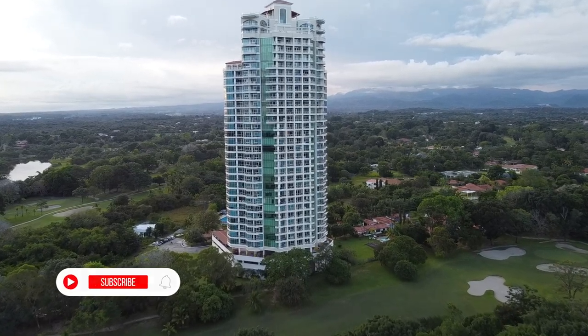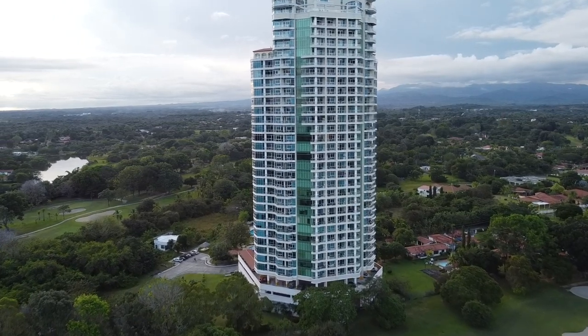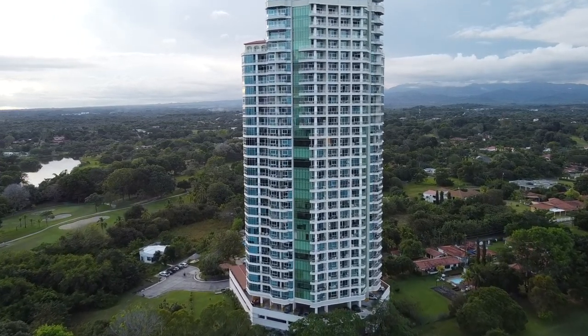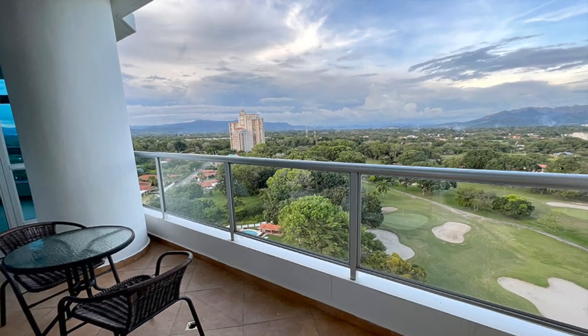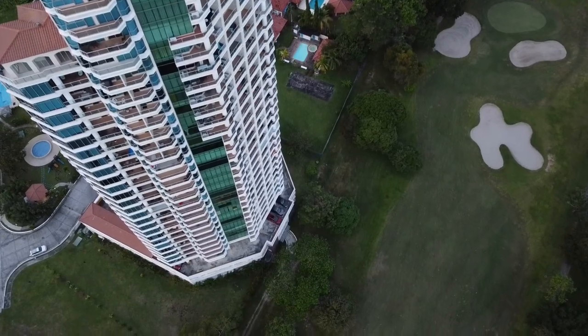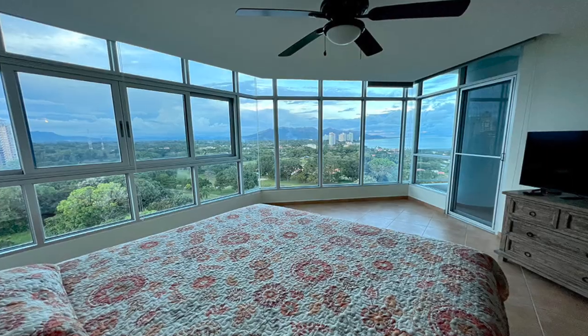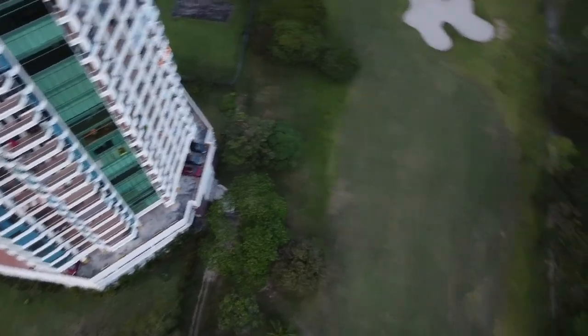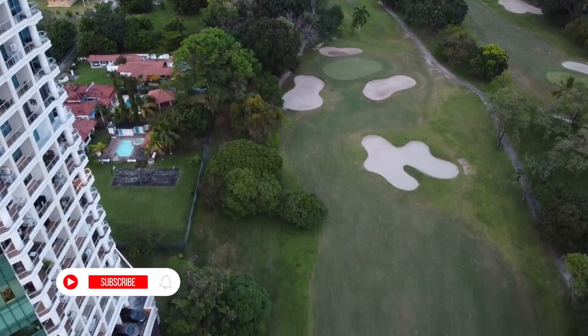Coronado Golf Tower is an imposing residential tower located in the middle of the Coronado Golf Course. It has two and three bedroom apartments with balconies, with incredible views of the golf course and the sea. Inhabited mostly by American, Canadian and European expatriates who have found a second home in Panama.